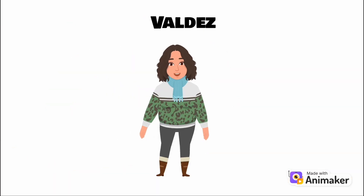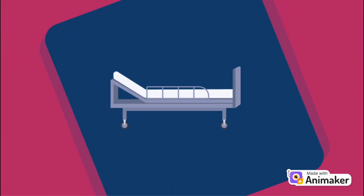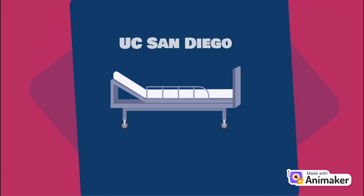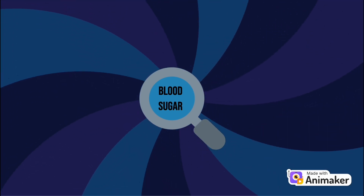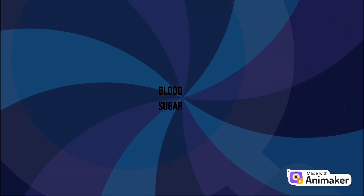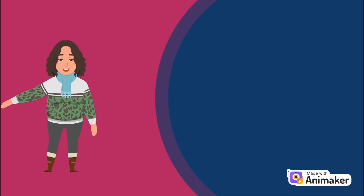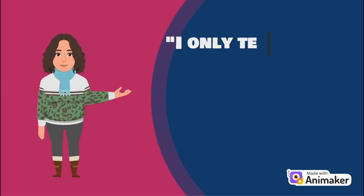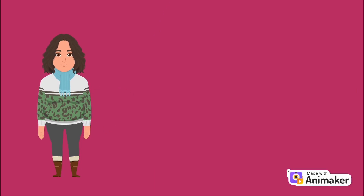One incredible example of this is the story of Valdez, a woman with type 1 diabetes. Valdez participated in a clinical trial at UC San Diego to test a smart tattoo designed specifically for glucose monitoring. The tattoo was applied to her skin and monitored her blood sugar throughout the day, sending notifications directly to her phone when her levels were outside a healthy range. Reflecting on her experience, Valdez shared: 'I only test if I feel bad. If I don't feel my blood sugar level is high, I think I'm alright.'